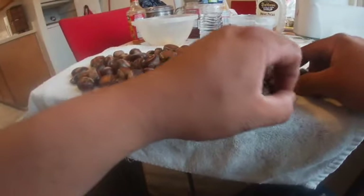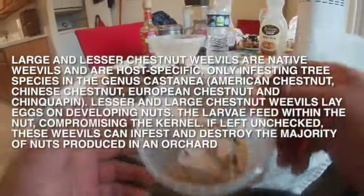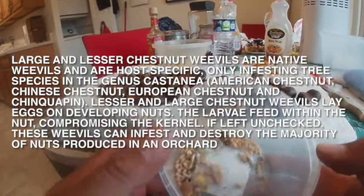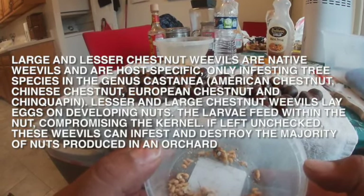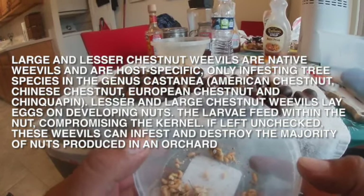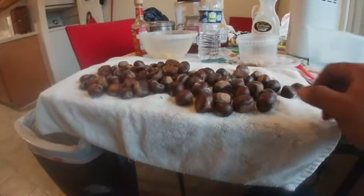I want to show you something — I hope you don't get scared. This goes back to my beginnings as a fisherman, finding bait for trout. That's a small larvae inside the chestnuts. What I do is put my chestnuts in a bucket and let it sit for two to three days around this time so all the little larvae get out, and then I have free bait.